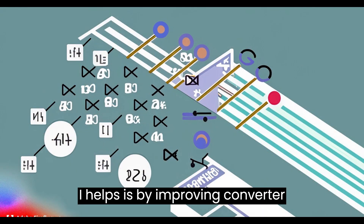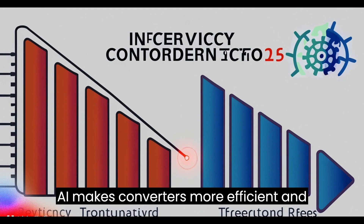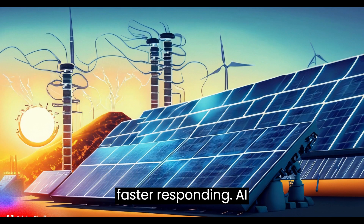Another way AI helps is by improving converter control. Converters change the voltages in renewable systems. AI makes converters more efficient and faster responding.